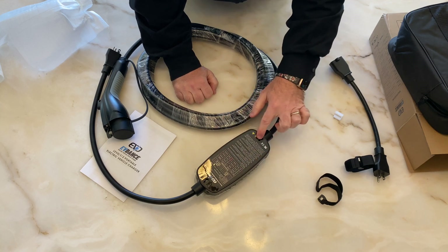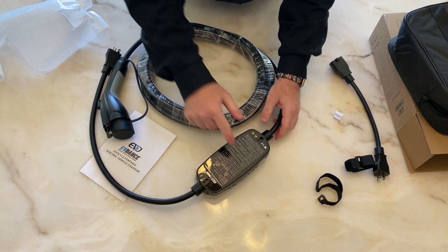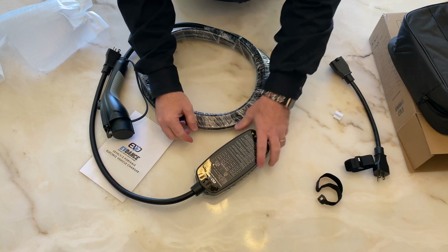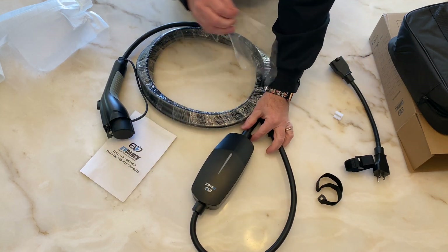They put the LED indicators and instructions on the back, so you don't actually have to look at the instruction manual. That's convenient. I haven't seen that on other EVDAS products, but I think in this one, since it's portable, that makes sense.